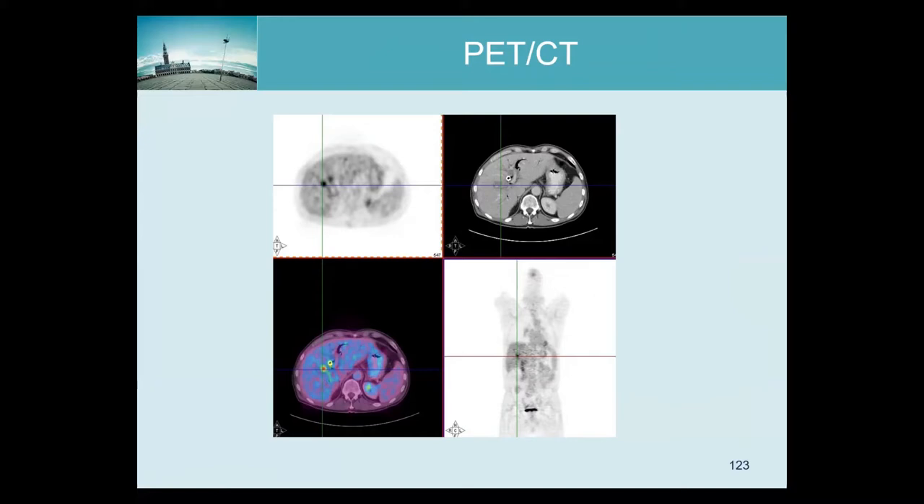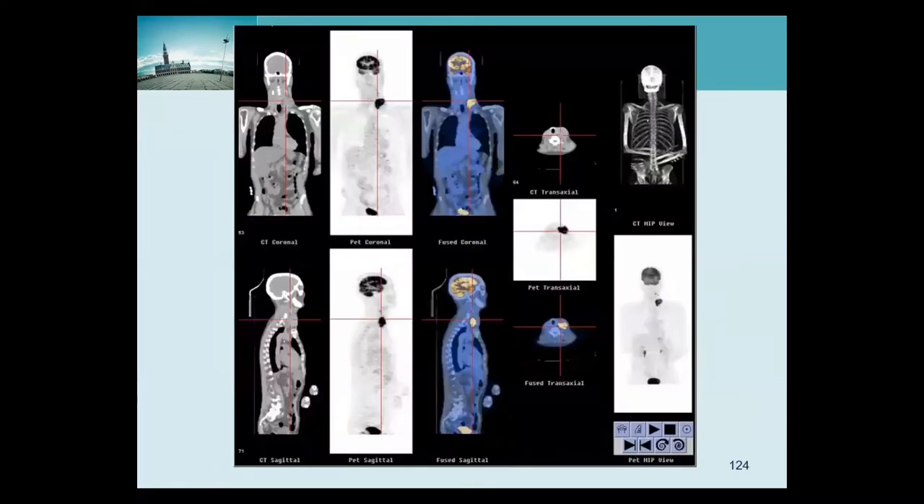If the CT is only done for attenuation correction, then the dose is much lower and no contrast is injected, but then the CT is less useful for studying the anatomy. Some people like these mixed images — this is the CT with the PET on top and you see both — but I always have a hard time figuring out which one is which, though some people seem very good at that.